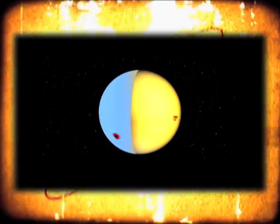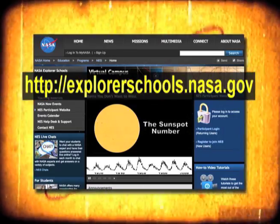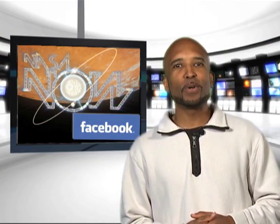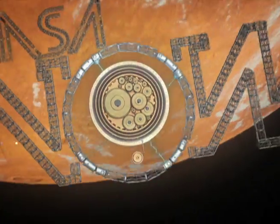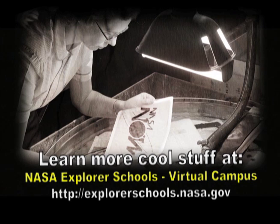Our expert has created an activity just for you. You and your classmates will use actual images of the sun to determine the number of sunspots and their size. Go to the NASA Explorer Schools Virtual Campus and see what you can find out about our sun. That's it for NASA Now. Be sure to check out our Facebook page. See you then on NASA Now. NASA Now comes to you from the Virtual Campus at NASA Explorer Schools.